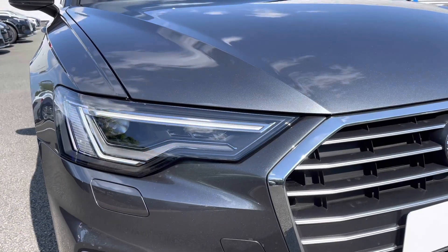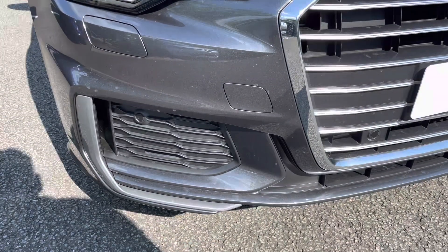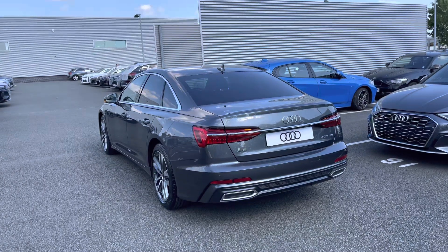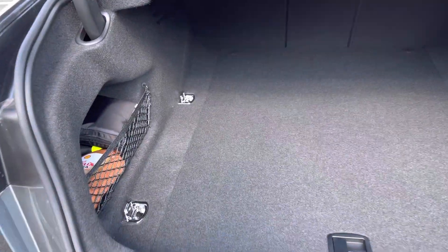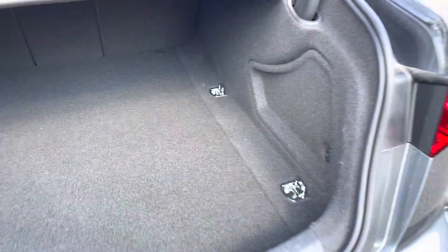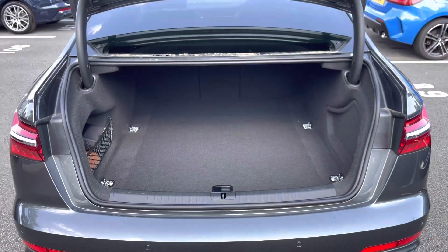Matrix LED headlights provide fantastic visibility on those darker journeys, alongside front parking sensors. The boot can be conveniently opened using two clicks of a button on the key, greeting you with a practical amount of space — ideal for items such as golf clubs or luggage for your weekend getaways.